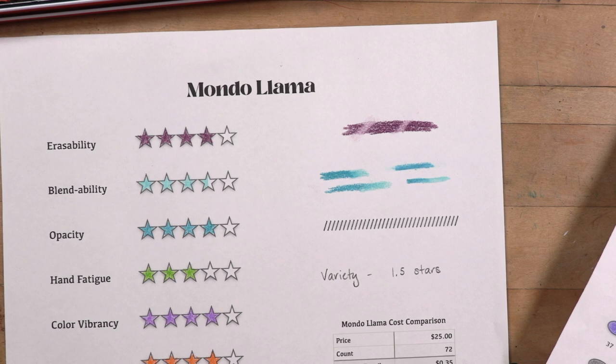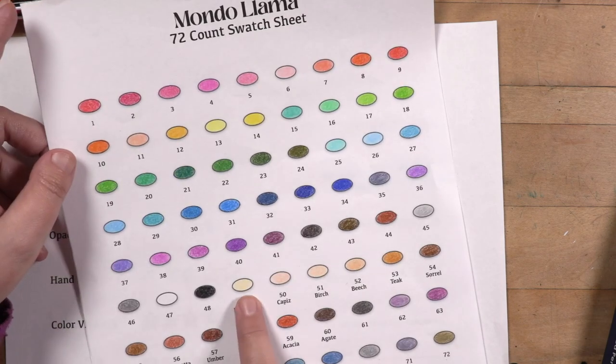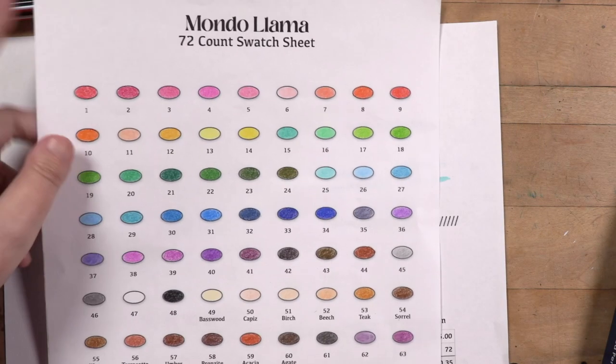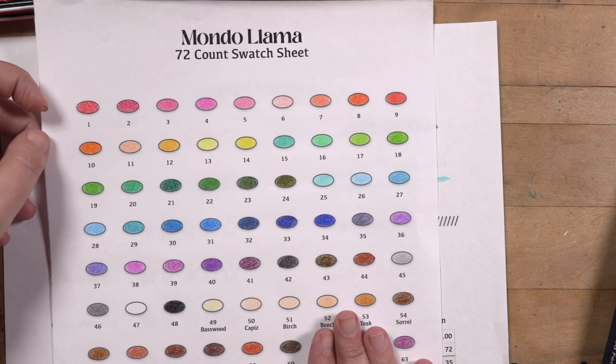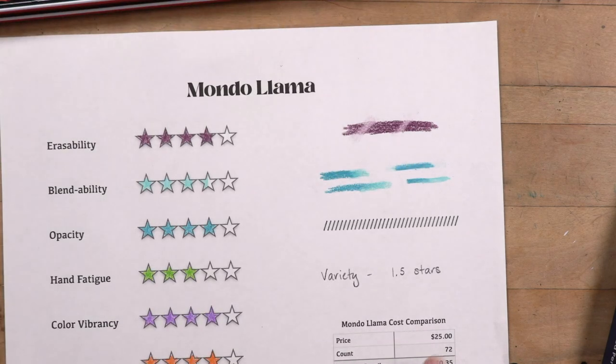Predictability: the colors do line up with the barrels, really no surprises there. I can't say they're not named well because there really aren't names — except for the wood and stone names, which I'm trusting them on. Variety, however, only got one and a half stars because they are just all bold colors — you don't have any of the in-between shades, just bold. So one and a half stars for variety.